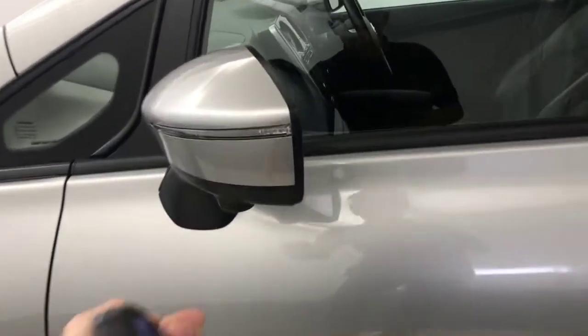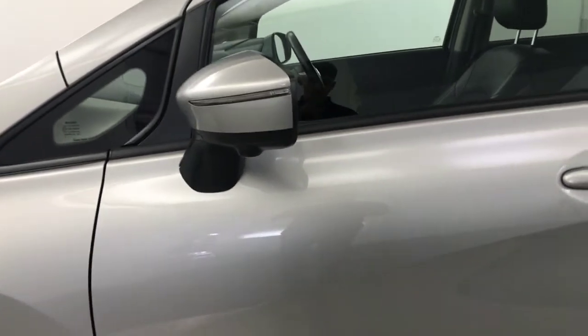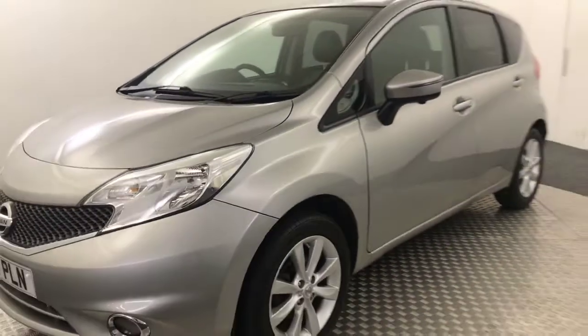There's parking cameras under the wing mirrors — on both sides you've got a full 360-degree parking view. Final wheel nice and clean, and then there we have it — really tidy example.